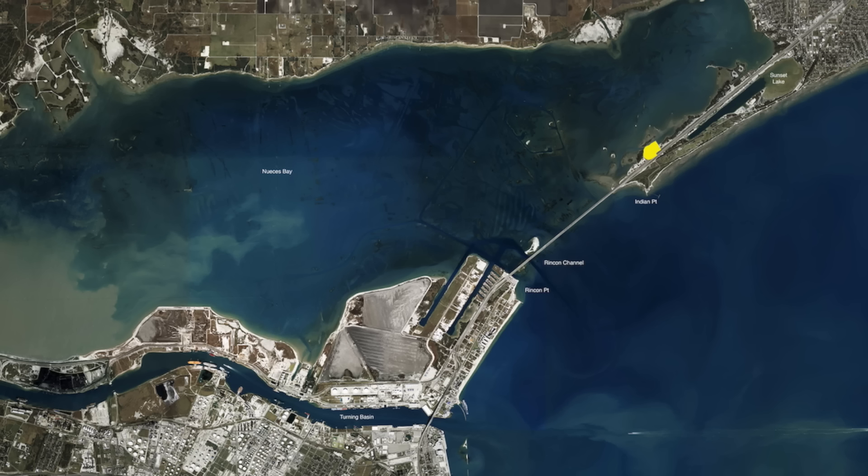Generally we've been starting out right on the edge, right between the road and those little islands, casting into those cuts. With that we've been throwing unfair shrimp and some paddle tails, then drifting through there. We haven't been finding a whole lot in those islands themselves.